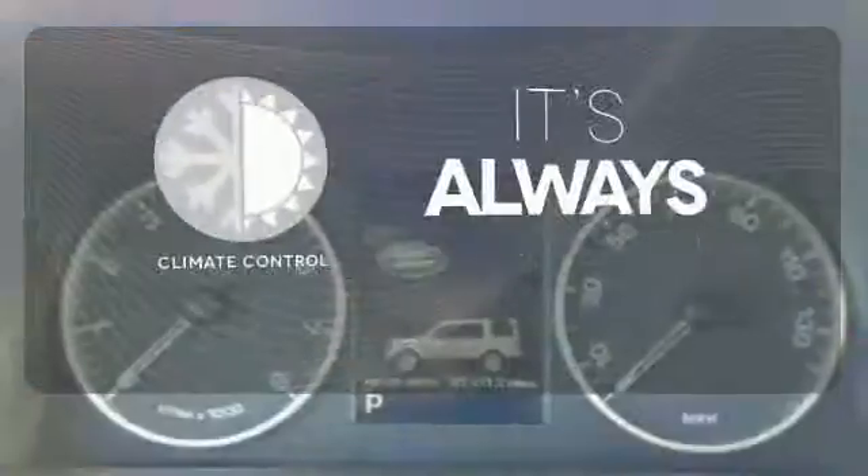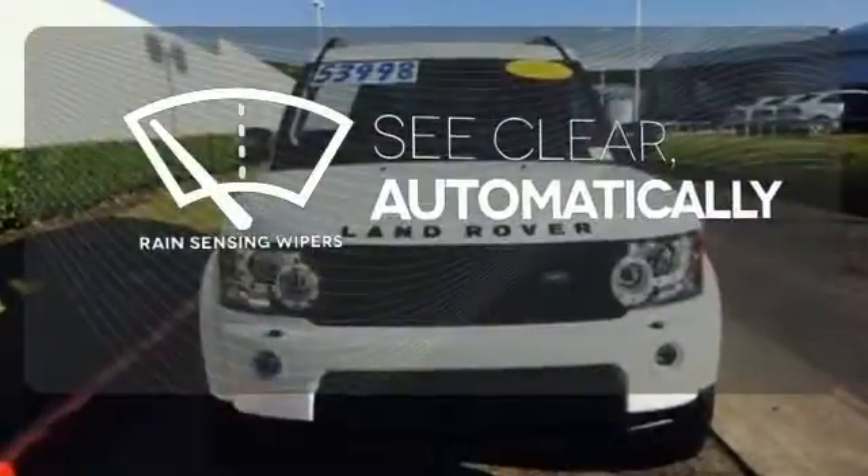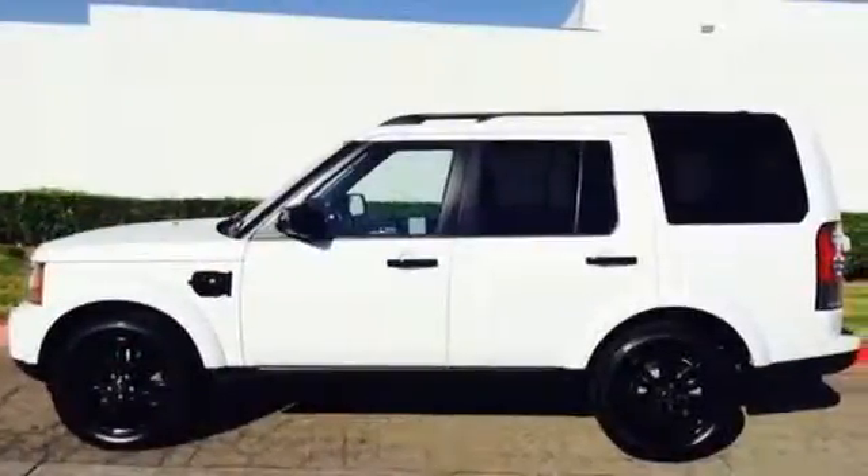Set it and forget it with the climate control. The rain-sensing wipers remove rain, snow, or debris automatically. Come see all the comfort this LR4 can provide.